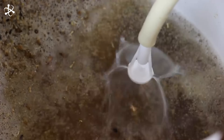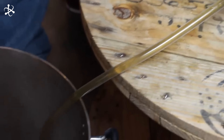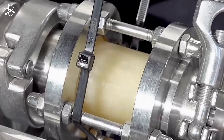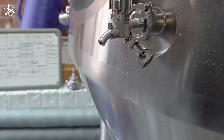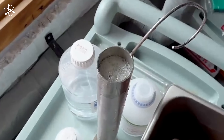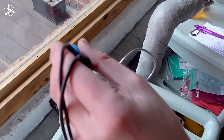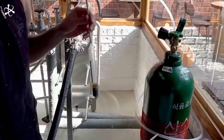Once mashing is complete, the mixture is transferred to another tun, where the liquid wort is separated from the solid grain husks. The wort is drawn out through the bottom layer of mash solids, which acts as a natural filter. Additional hot water is sprayed over the grains to rinse out any remaining sugars, ensuring maximum extraction. The result is a clear, sweet liquid known as wort. This wort is now ready to be boiled and hopped, setting the stage for fermentation. Every step in the mashing process is meticulously controlled to create the perfect wort, which is the foundation for brewing great beer.